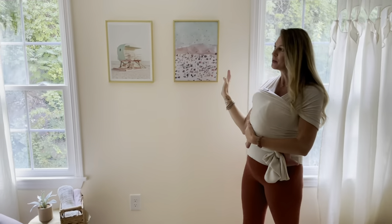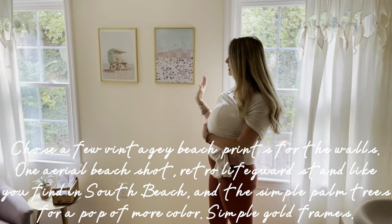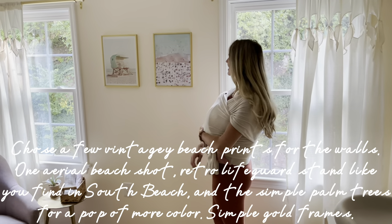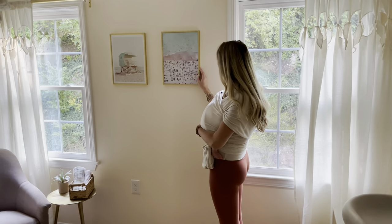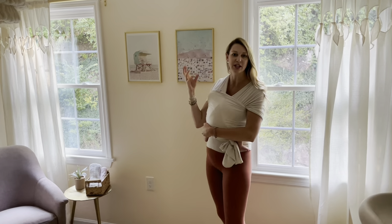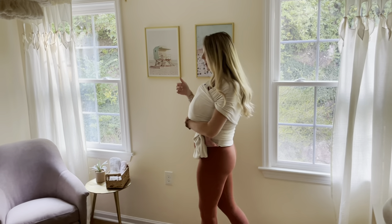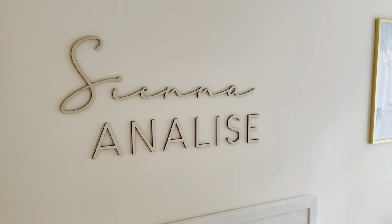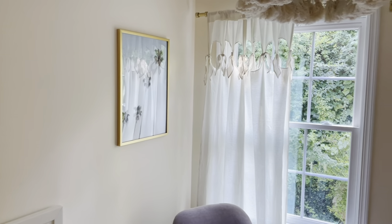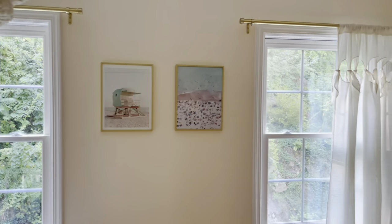I picked a few prints for the walls — obviously kind of beachy. If you've been to South Beach, they have really neat lifeguard stands, so one print is an aerial shot of the beach and another is a lifeguard stand in a vintage-style, muted, pastel color. Then I have simple palm trees over there to bring a little color into the room and carry the theme around.